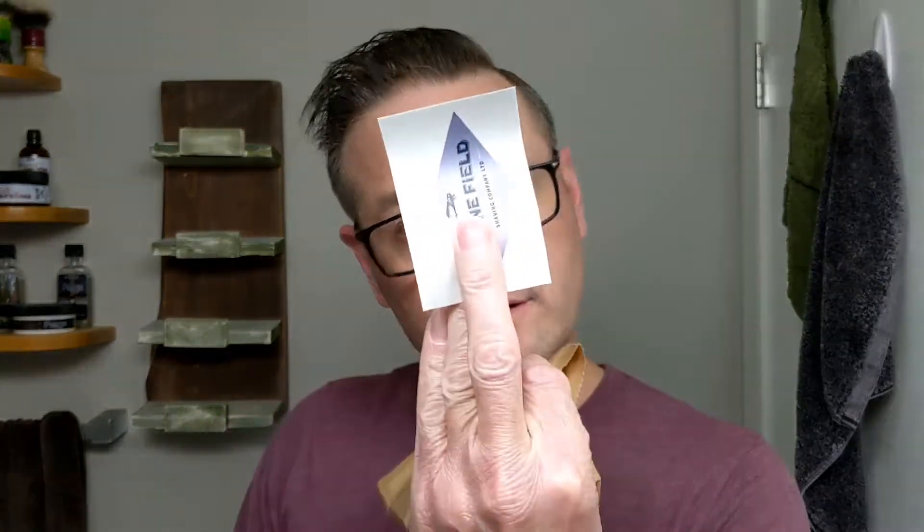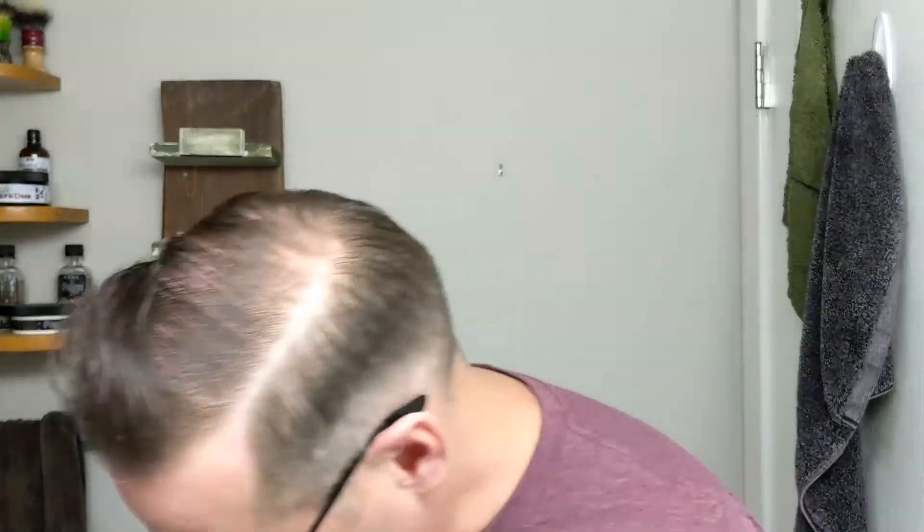Jonathan always sends a nice little care package too, typically. He brown bags it here. Let's just see what he's got in here today. Typically it's a nice pencil and some little goodies sometimes. So we've got a sticker, his business card, a Stonefield pencil, and a sample of Shannon Soap Iced Watermelon. Jonathan is also where you get Shannon Soaps in Canada. That's a nice summer scent. Thank you very much for that, Jonathan. I'm actually looking forward to trying that.